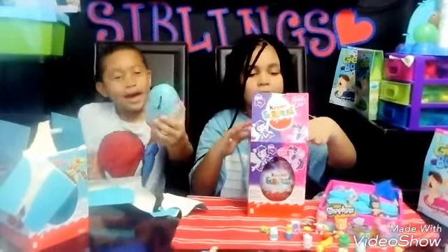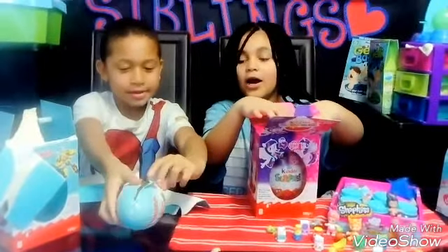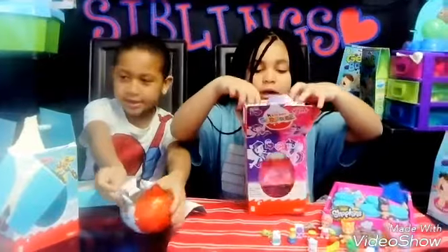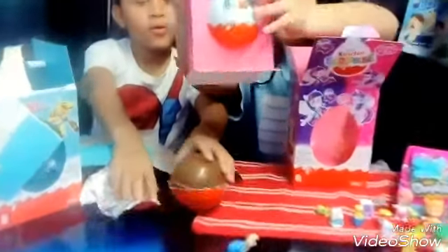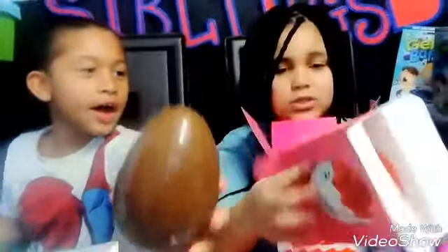So now I'm going to open mine. I'm going to take it out and there it is. I'm going to pop it out. That's a big one. Oh my gosh, I couldn't even take my one out. Oh my gosh, I can.